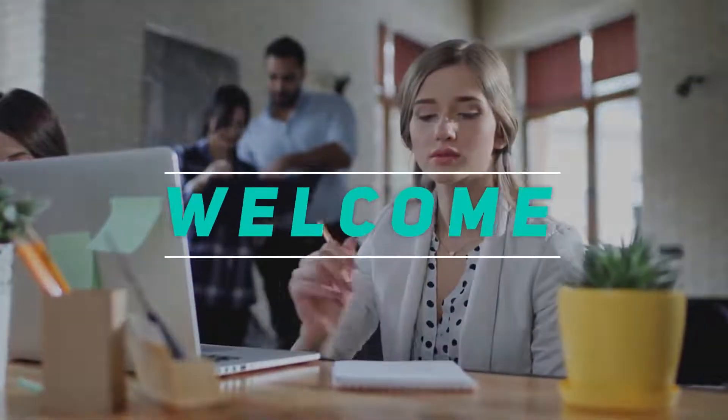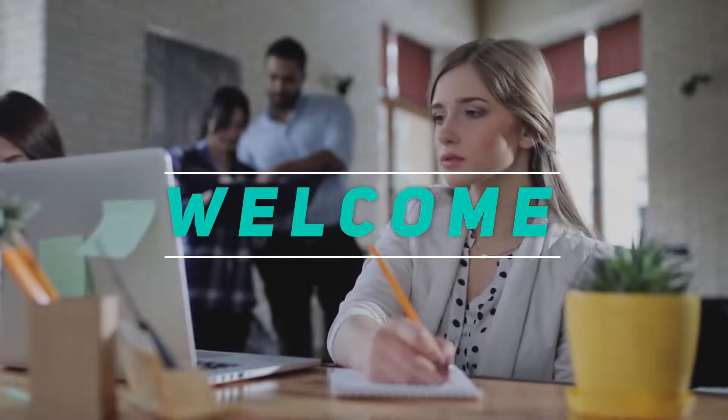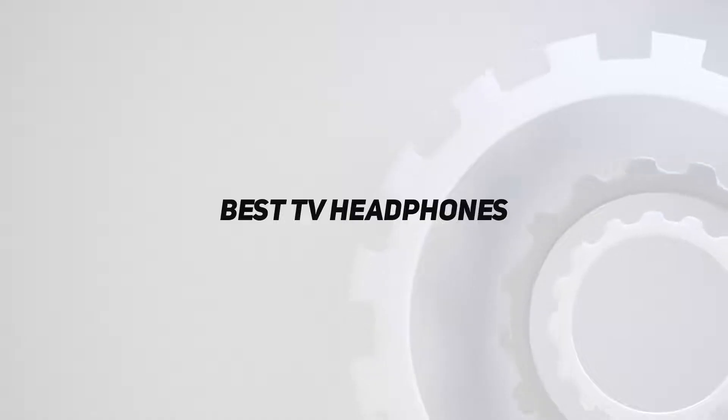Hey, welcome back to my channel. In this video I'm going to talk about the top five best TV headphones.